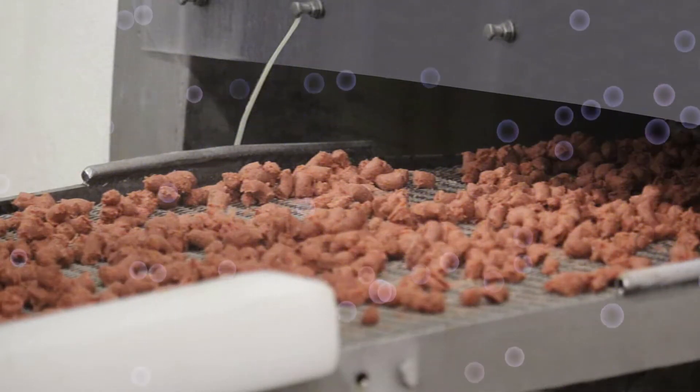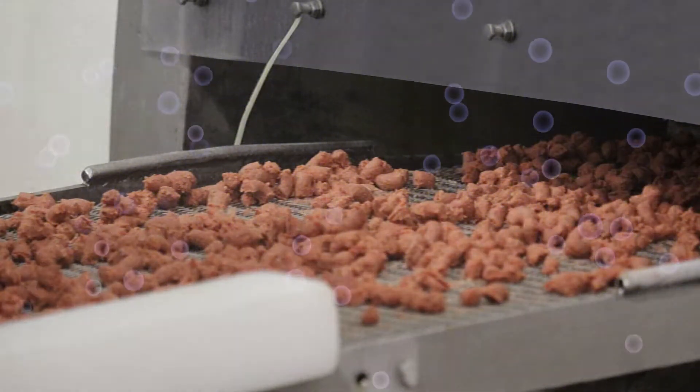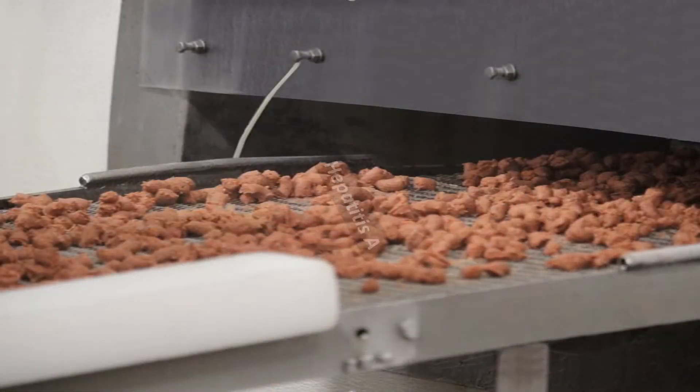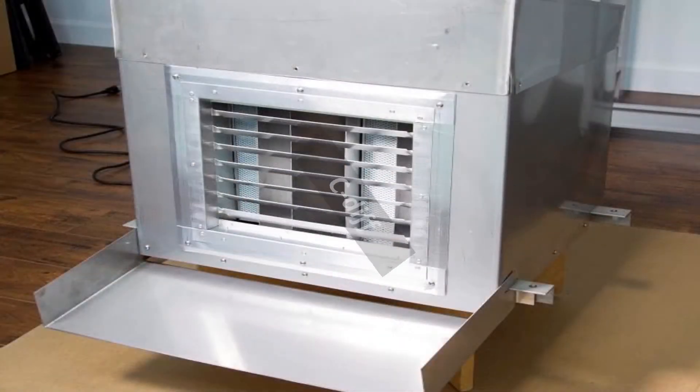Mold is always a concern in processing pet foods. Inspired Tech's cluster ions inactivate mold spores in the air and on surfaces.